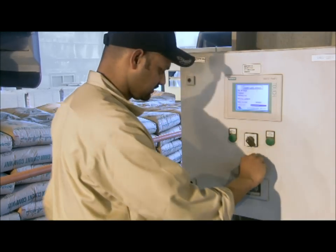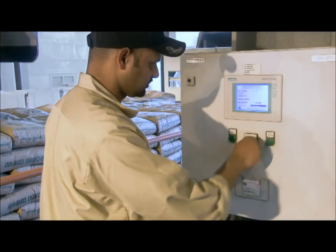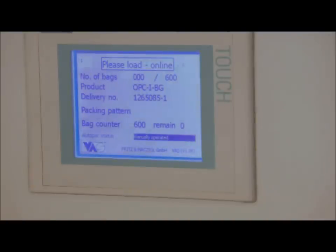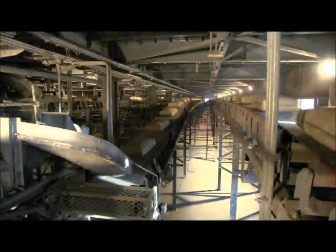The driver logs on by using a chip card. Thus, the number of rows and layers as well as the total number of bags are determined. The loading process is then fully automatic.